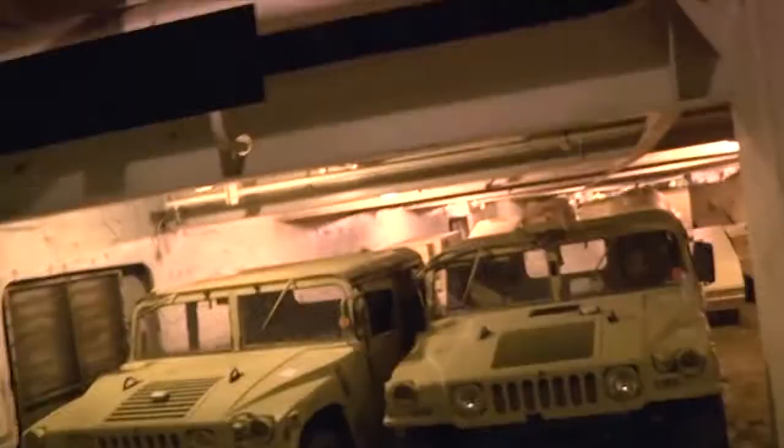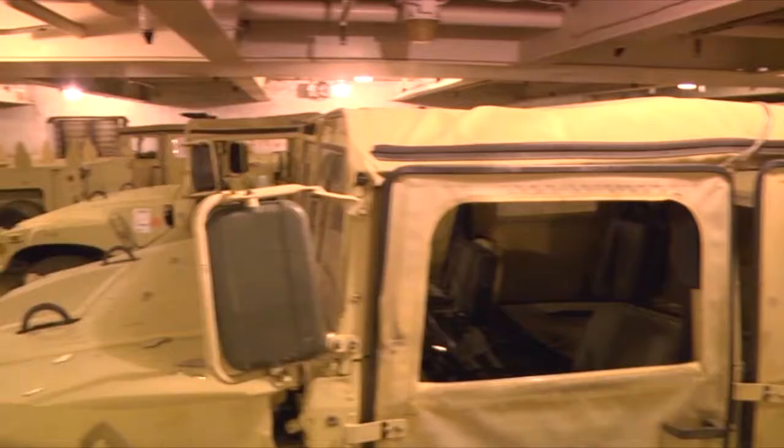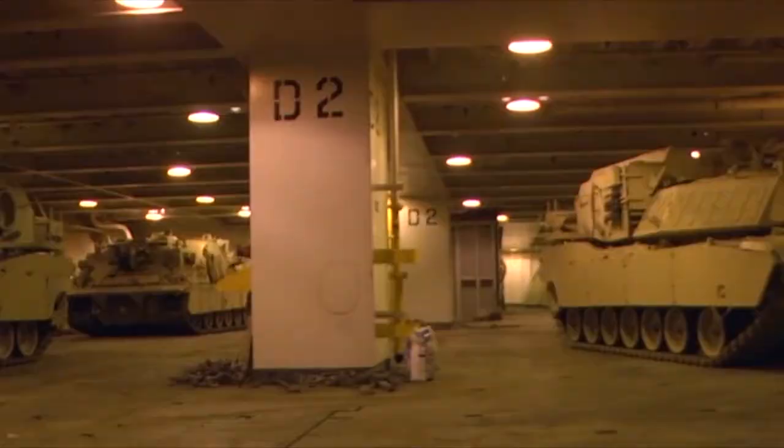You'll notice that the headroom in here is a little lower. The ship is loaded down with equipment ranging from trailers and Humvees up to tanks weighing over 70 tons.